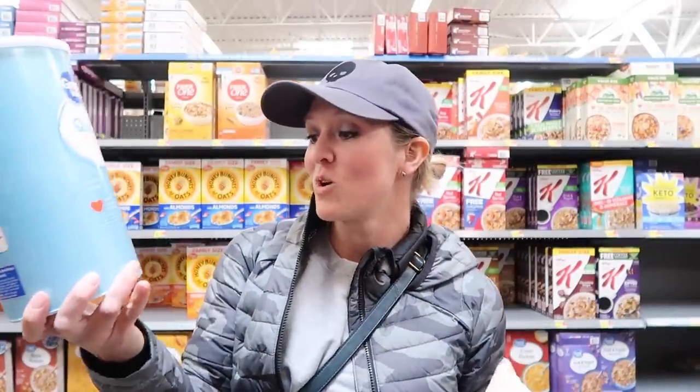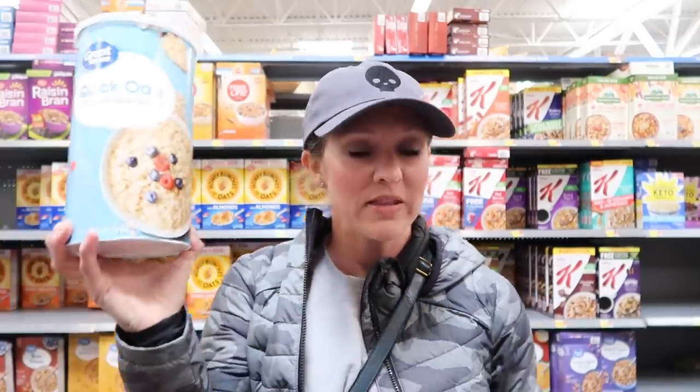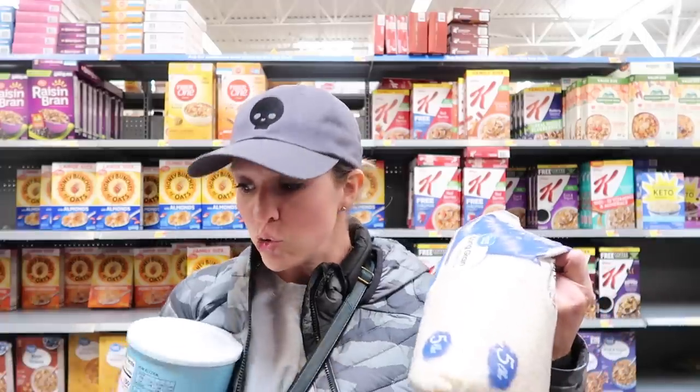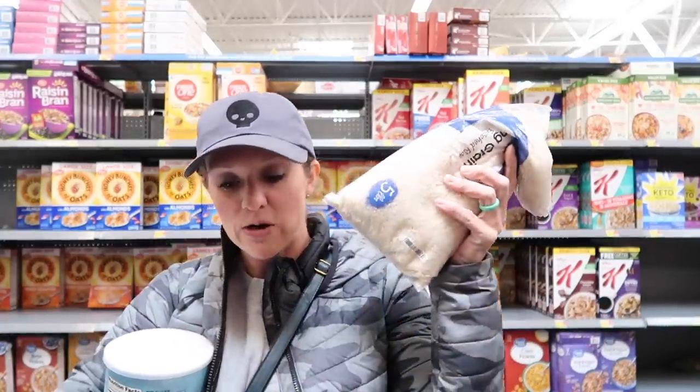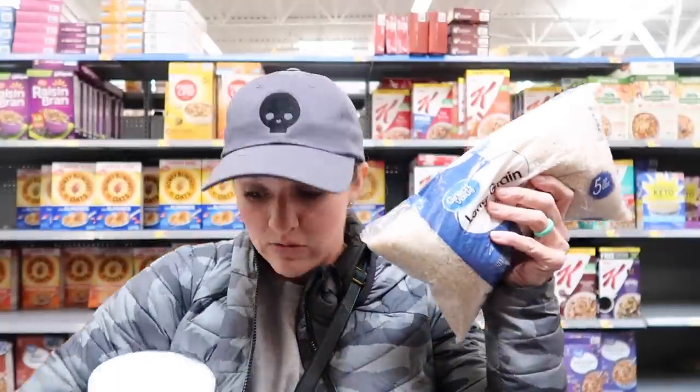Your budget friends — oatmeal and rice. You should absolutely be buying these at Walmart. Just shy of three pounds of oats is $2.58 here, which is a great price even with overall food price increases. Five pounds of white rice is also $2.58.